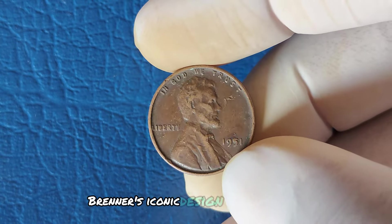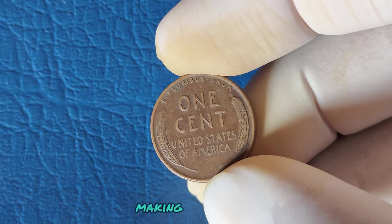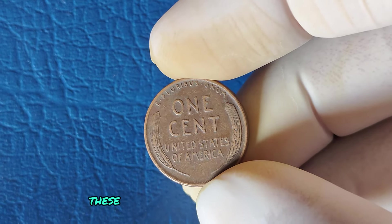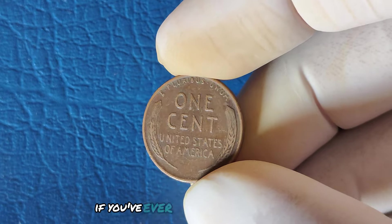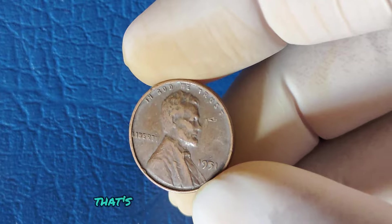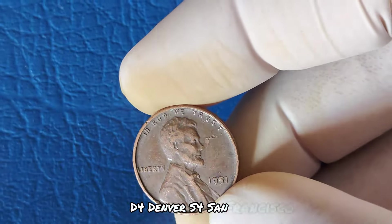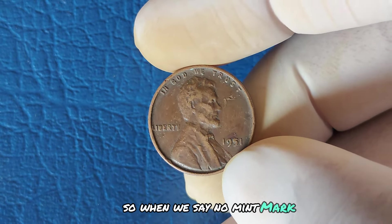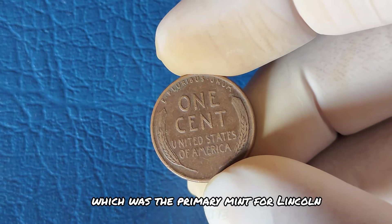Brenner's iconic design featuring Lincoln's profile became an enduring symbol of American currency. By 1951, these pennies were being produced by the billions, mostly by the Philadelphia Mint. If you've ever looked closely at a penny, you may have noticed a small letter under the date — that's the mint mark, indicating where the coin was made: D for Denver, S for San Francisco, and no mint mark for Philadelphia. So when we say no mint mark, it simply means the coin was minted in Philadelphia, which was the primary mint for Lincoln cents at the time.